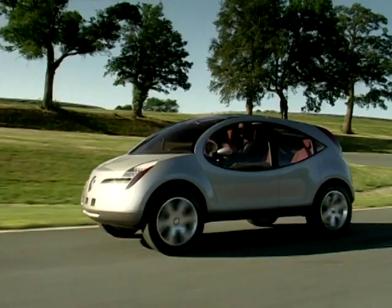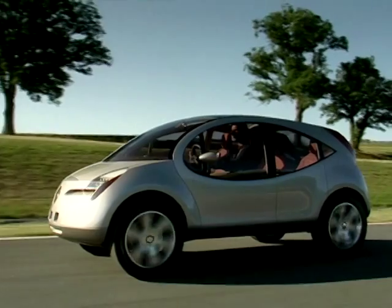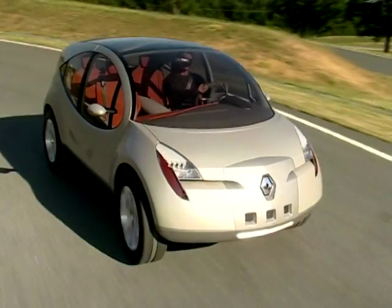Yeah, right, Michael. The Be Bop concepts have been created to provide a solution to the problem of MPVs, whose lack of aerodynamics has a bad impact on fuel consumption.